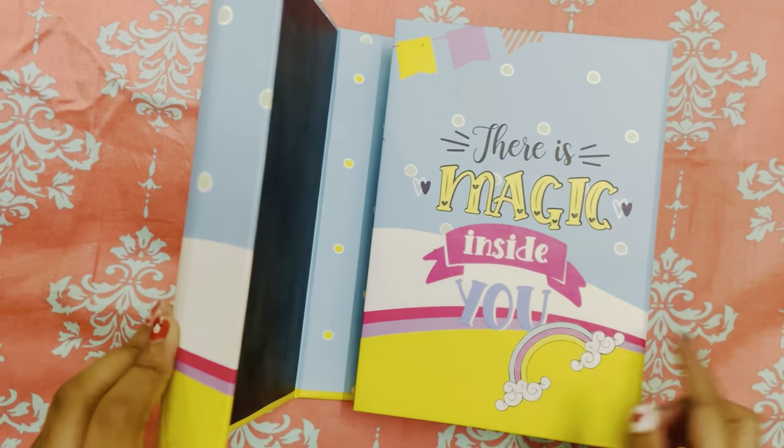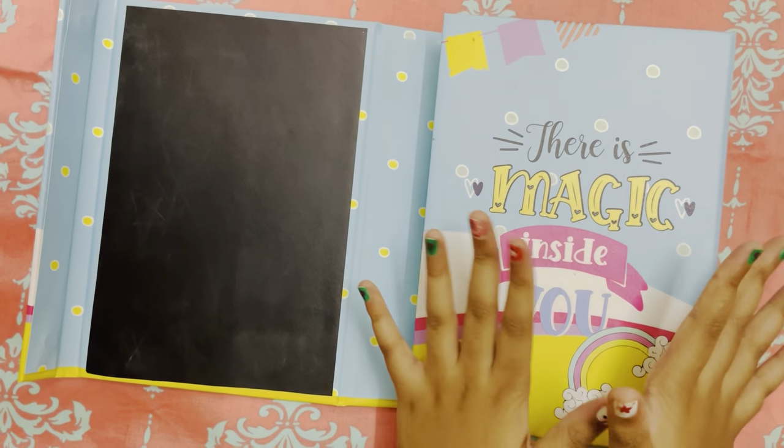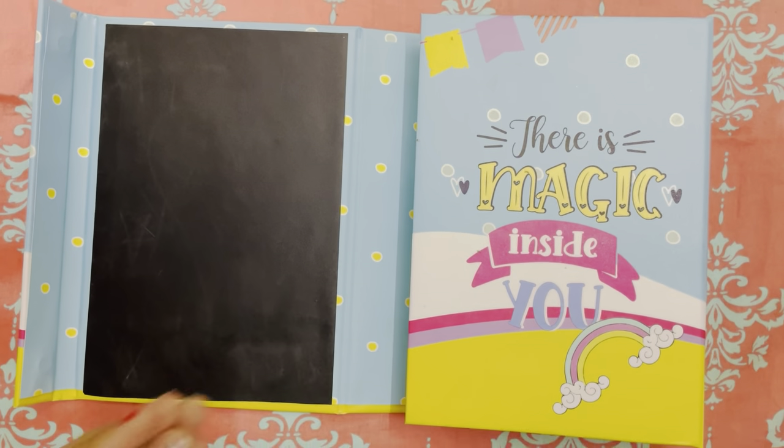So I just open it like this. There's a magnet. There is magic inside you. Yes, there is.